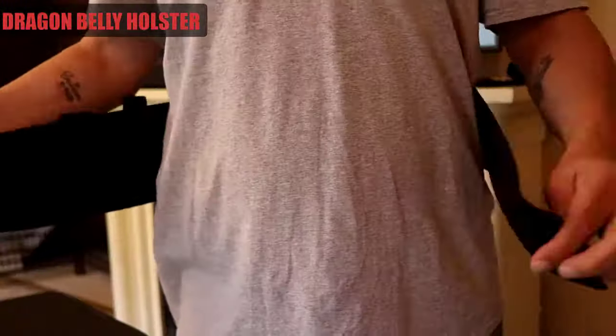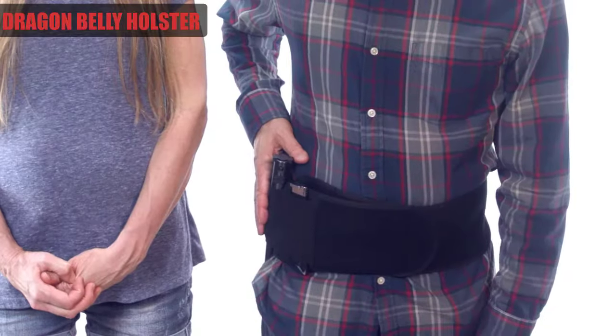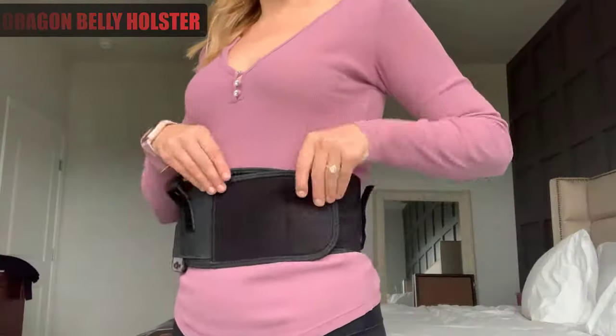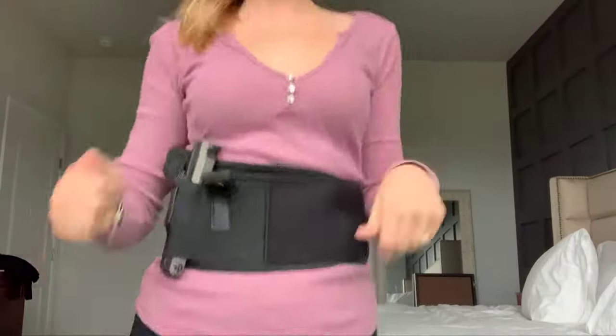What's great about this holster is that it holds everything nice and securely to your body, so you can go for a jog or just live a normal active lifestyle and not worry about your firearm moving around or slipping down — and you have quick, easy access.